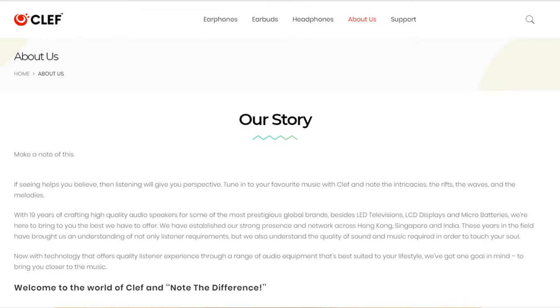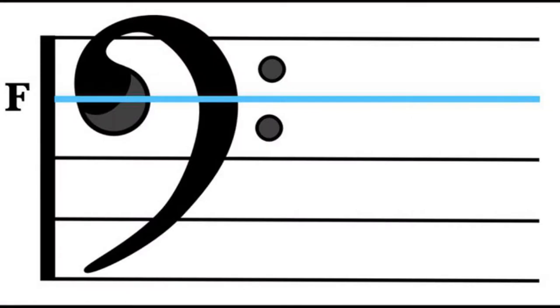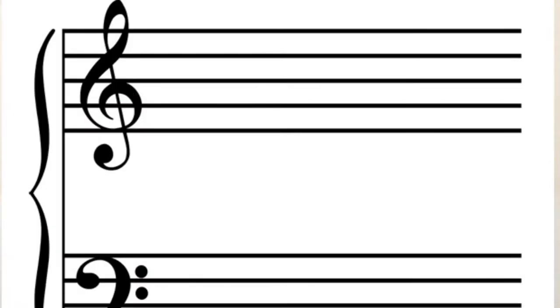Hi guys, welcome back to my channel. Today I'm going to introduce you to a new brand called Clef, from Bestar Technology. Bestar has been crafting high quality audio speakers for some of the most prestigious global brands and has been in the market for about 19 years. Clef is one of their audio brands. If you're familiar with music, the symbols on a note sheet are called a clef — and that's what the brand is named after.